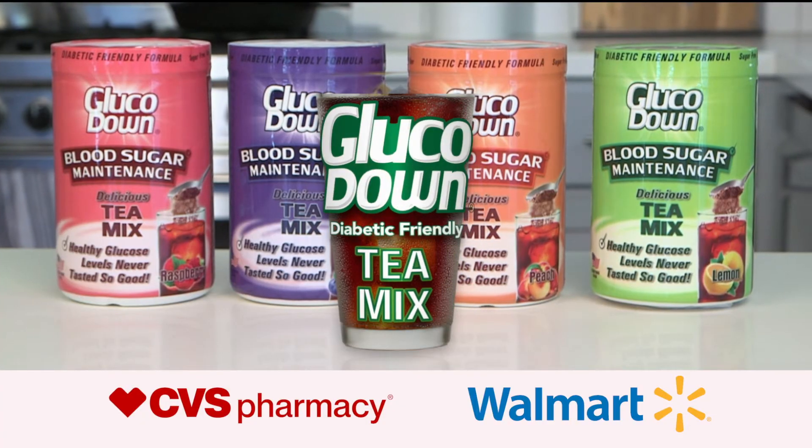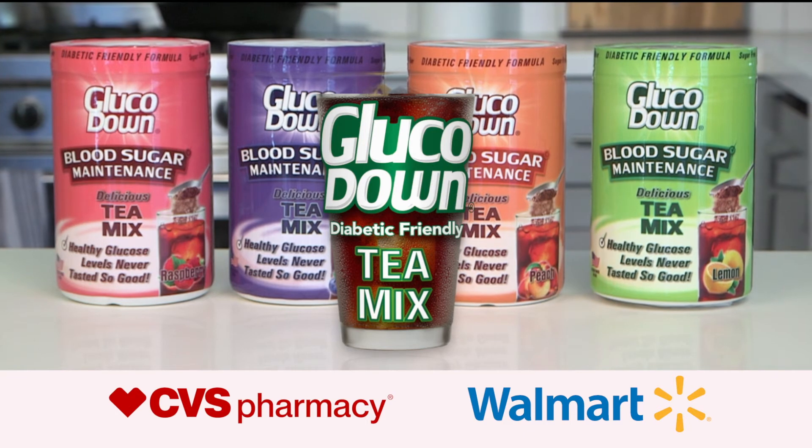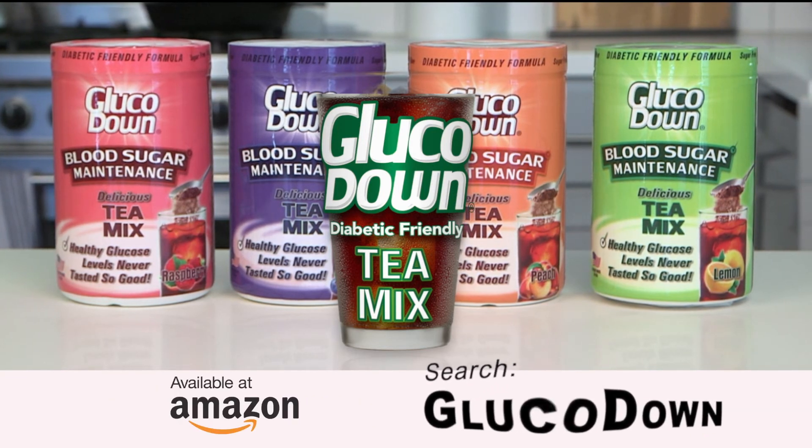Wow, that is fantastic. That's really good. Find Glucodown at CVS and Walmart pharmacies in the diabetic product aisle, or buy online now at Amazon. Search Glucodown.